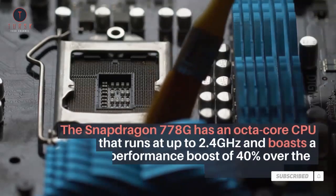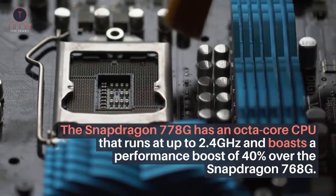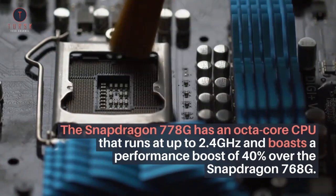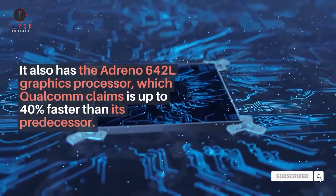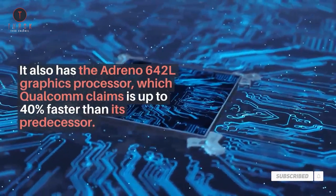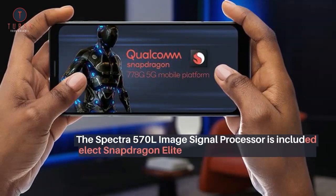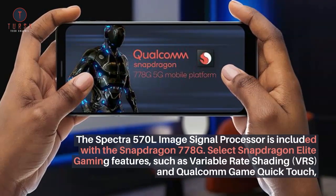The Snapdragon 778G has an octa-core CPU that runs at up to 2.4GHz and boasts a performance boost of 40% over the Snapdragon 768G. It also has the Adreno 642L graphics processor, which Qualcomm claims is up to 40% faster than its predecessor. The Spectra 570L image signal processor is included with the Snapdragon 778G.